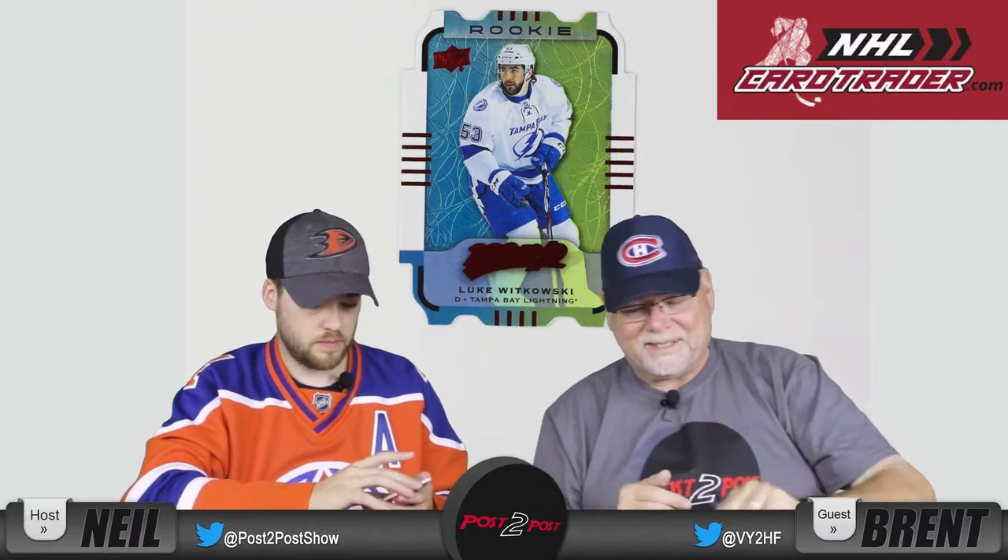I got a Jonathan Huberdeau card, Cam Ward, Tyler Toffoli, Ryan Kesler. And I got a silver foil TJ Brodie — we'll set that aside. Curtis Lazar, Michael Bödker, and Zemgus Girgensons. And I have Duncan Keith, Drew Doughty, a checklist card, Jonathan Drouin with Tampa Bay — checklist on the back — Ryan Johansen, and one of those cutout cards, a cutout rookie card of Luke Witkowski, Tampa Bay Lightning.